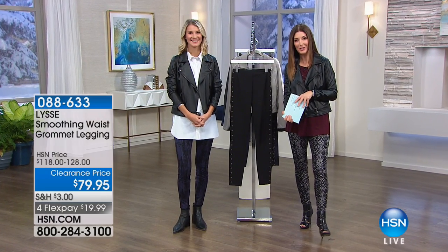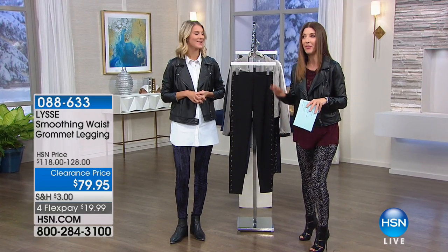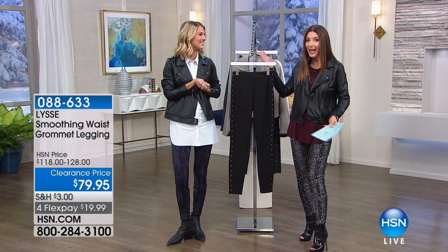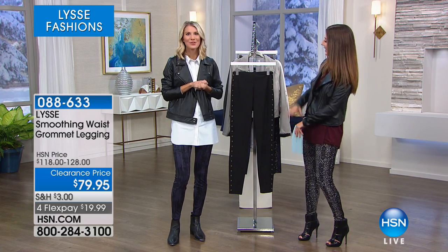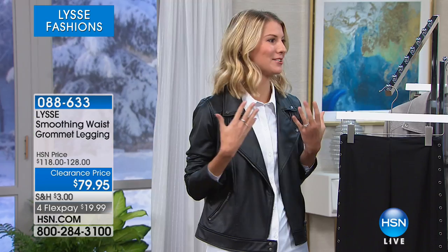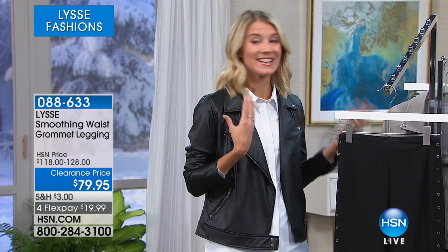Nicole Callahan is here. She's the design director from Lise. She has like the best job ever because she just gets to wear these clothes every single day of her life — wear them, create them, come up with different ones. We're always kind of stewing in the studio as to what's next, and I'm glad to be here today. We've got so much fashion still left.